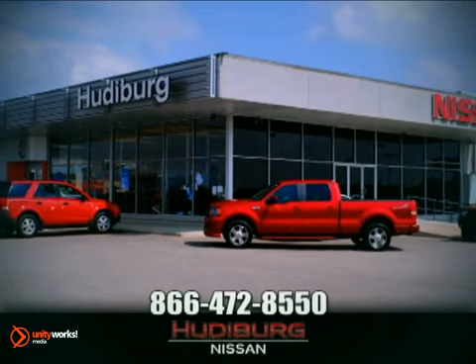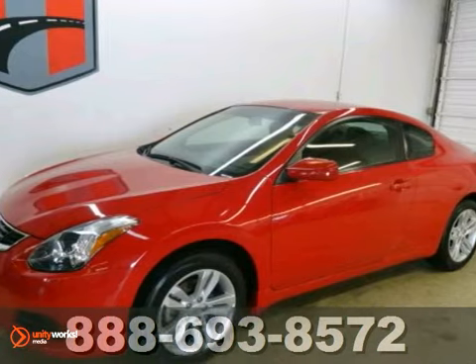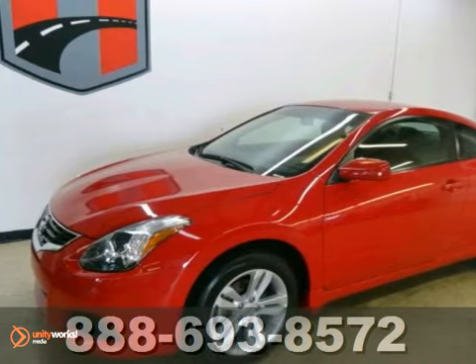At Hewdeburg Nissan, we'll give you more. It's a 2011 Nissan Altima.